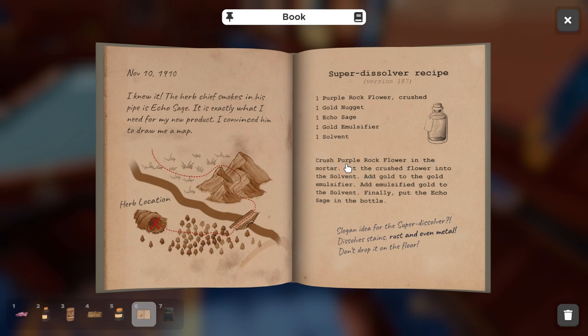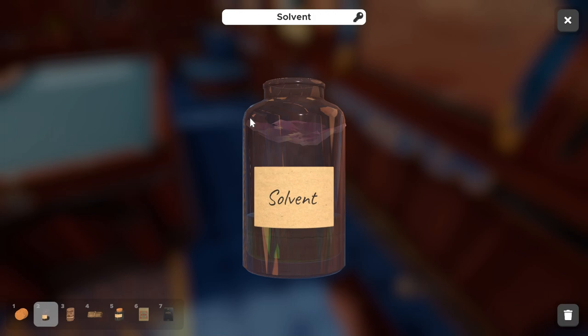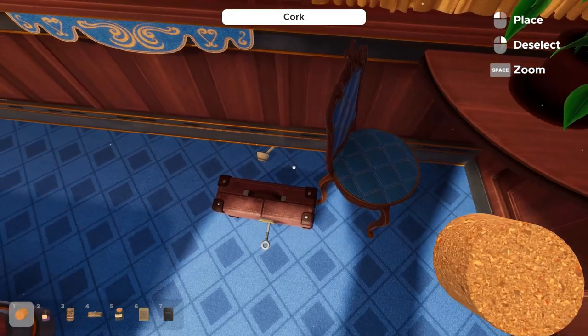Pick up the mortar and pestle, inspect it, and drop the flower inside. Click the tool to crush it down, then collect the crushed purple rock flower. The recipe specifically calls for crushed purple rock flower, so this step is important. Now uncork the solvent and drop the crushed flower inside — you can see it turns the solvent purple. Throw the cork down and we're ready for the next step.